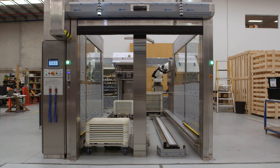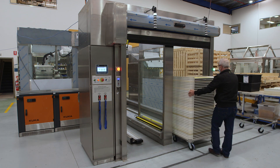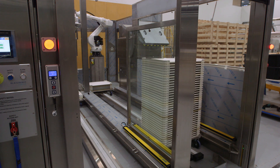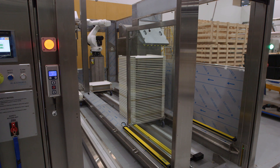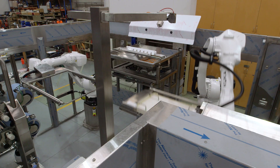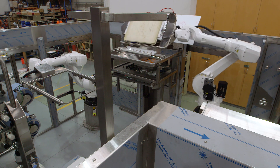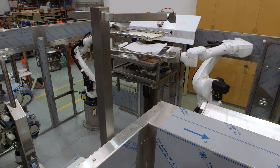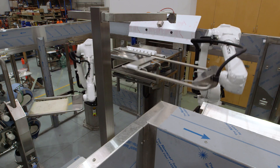This is the second of two tray handling lines that we've built for Blackmore's. Blackmore's manufacture gel caps with fish oils and vitamins and the like. Their manufacturing process finishes with the caps being laid out on a tray, sitting on baking paper, where they dry for a couple of days. Our mission here is to take these trays, tip them into the hopper, take the paper away, wipe the tray down with alcohol, and restack the trays upside down back onto the trolleys. The system takes six trolleys at a time, processing the trays at a rate of about one every 20 seconds.